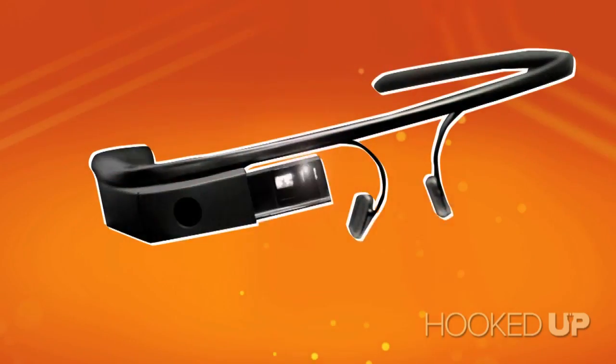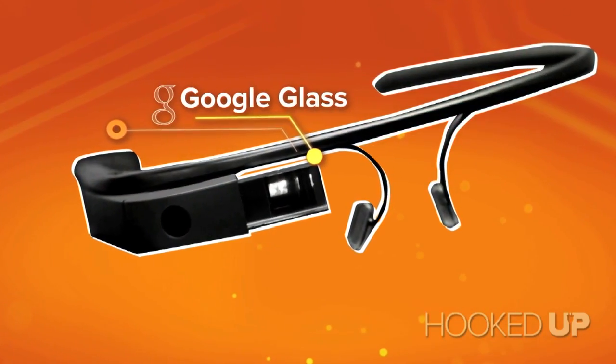Hey guys, Brian Tong here from CNET.com, and in my hands — yep — I have Google Glass. This really has the whole tech world buzzing, and we wanted to really break down what this is.